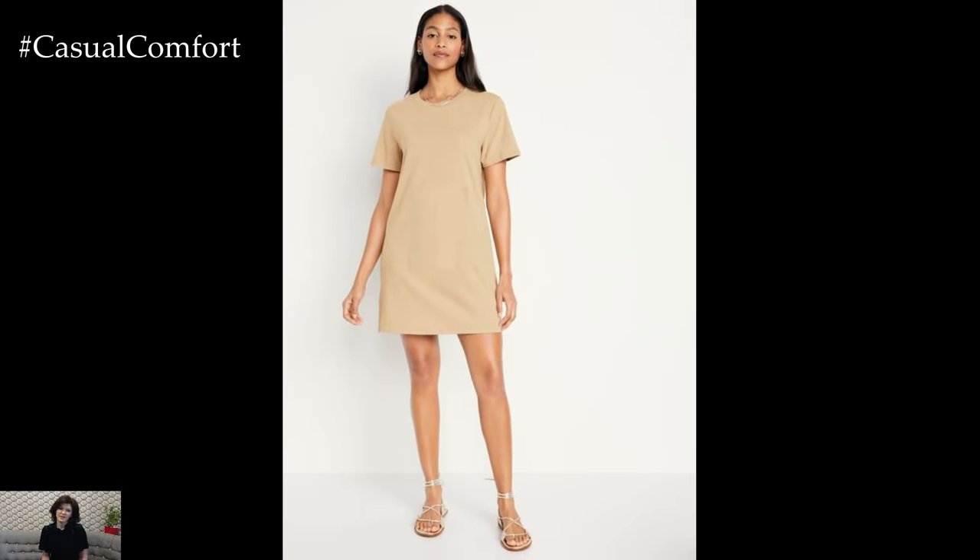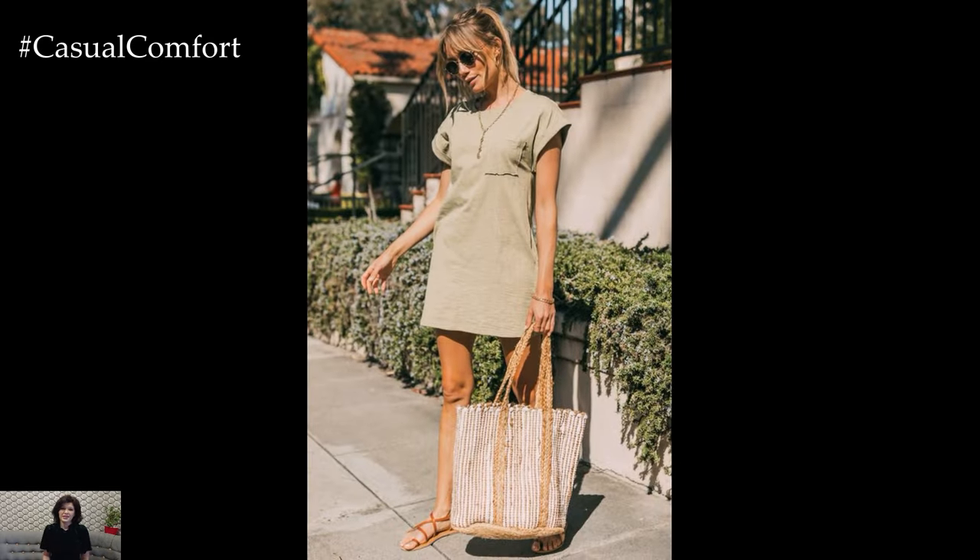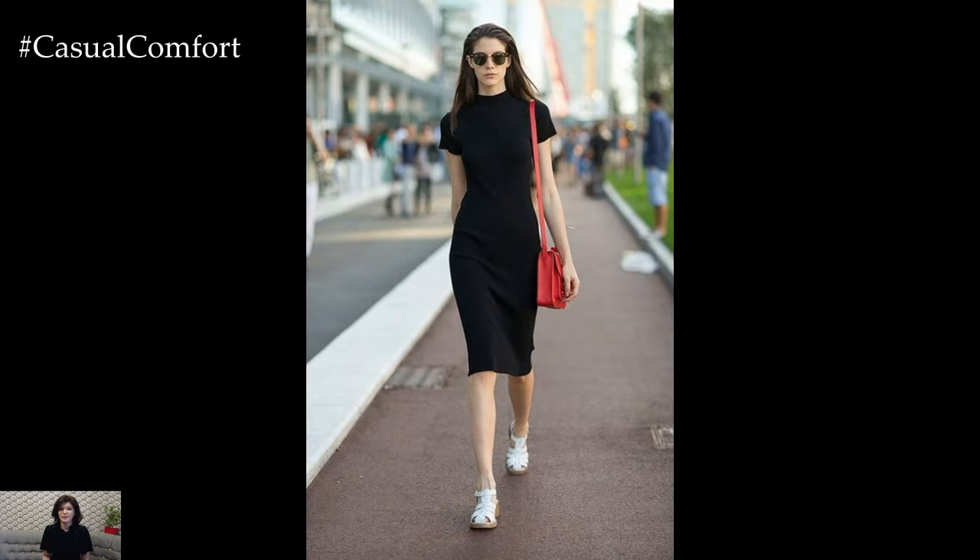Opt for neutral colors like black, white, or gray for a timeless look, or choose vibrant hues and patterns to make a statement. The t-shirt dress is not only comfortable but also effortlessly stylish, making it a must-have for your wardrobe.